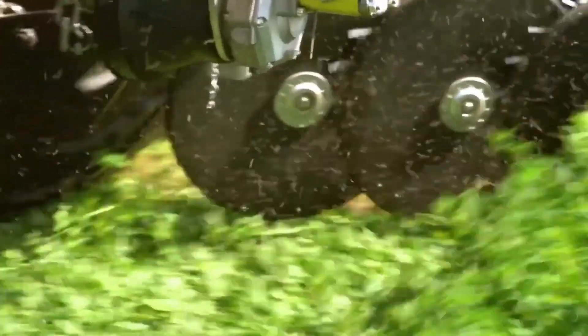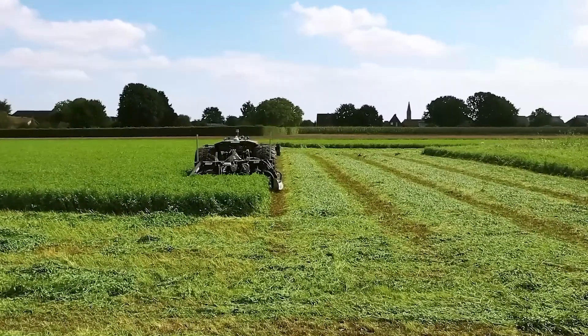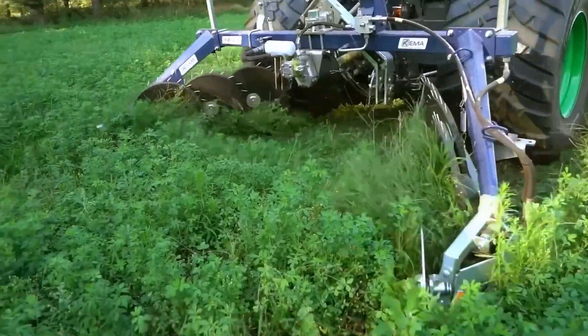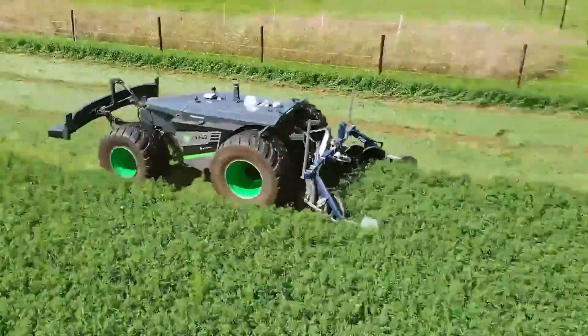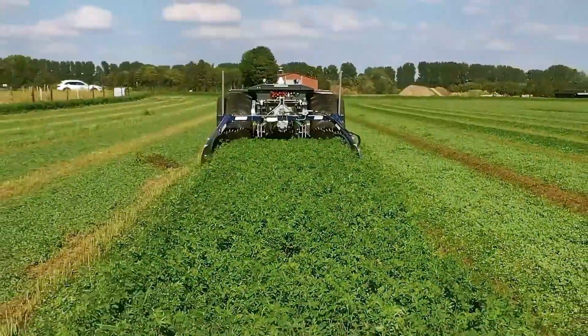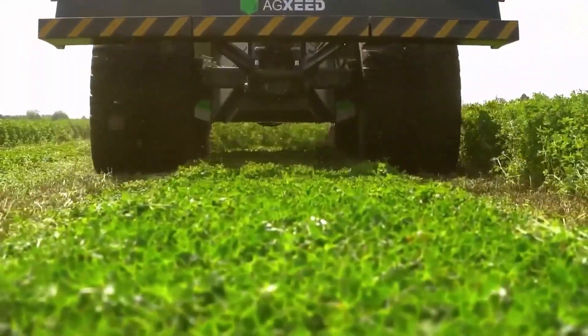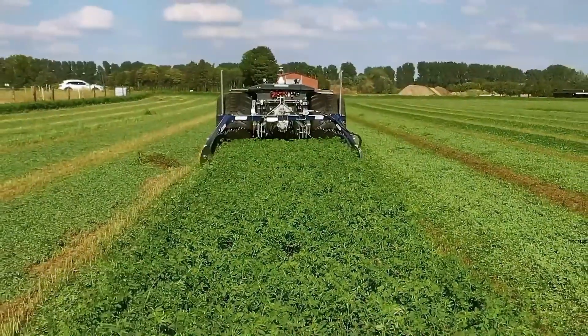Its compact, lightweight frame reduces soil compaction, while its modular design supports multiple tool attachments depending on the crop and task. With remote monitoring and data collection capabilities, the Agbot not only improves efficiency, but also provides farmers with valuable insights into soil health and crop conditions. It represents a bold step towards sustainable and automated agriculture for farms of all sizes.